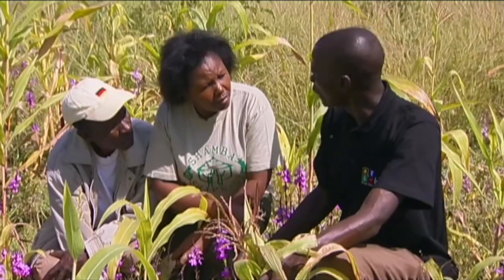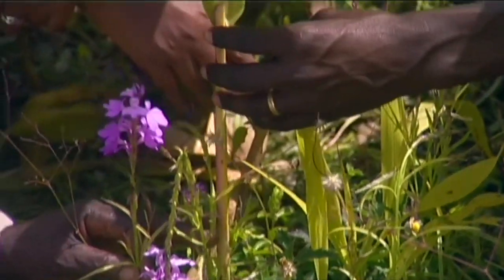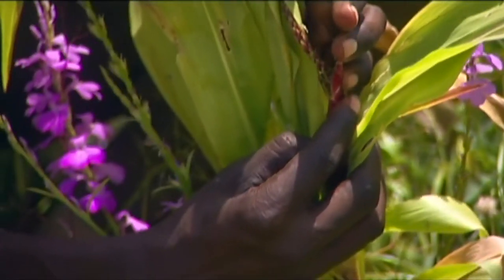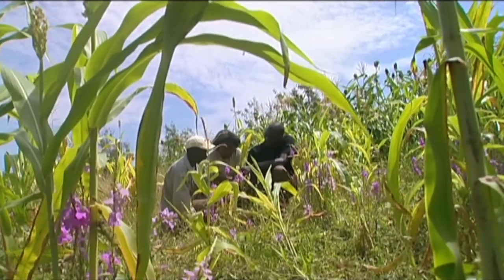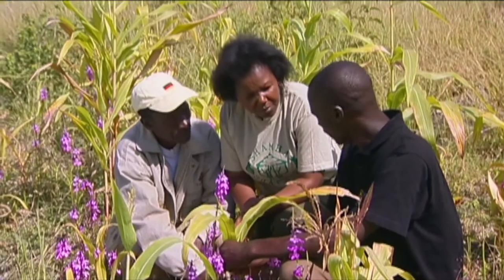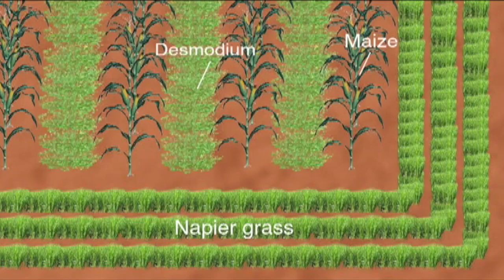Napier grass is planted around the crop. It attracts stem borer moths away from the maize as it prefers to lay its eggs on the grass. As the moth lays its eggs, it punctures the napier leaf which then produces a glue which kills the larvae. Alois shows us the actual stem borer pest destroying George's maize. George had big problems with his maize - it was being destroyed by striga weed and stem borer. He was advised that a farming method called push-pull technology could prevent both of these and help secure a good profitable crop in the future.